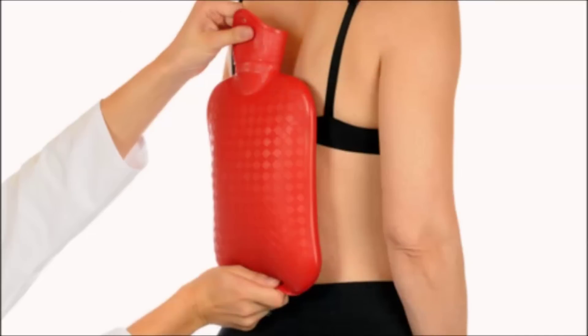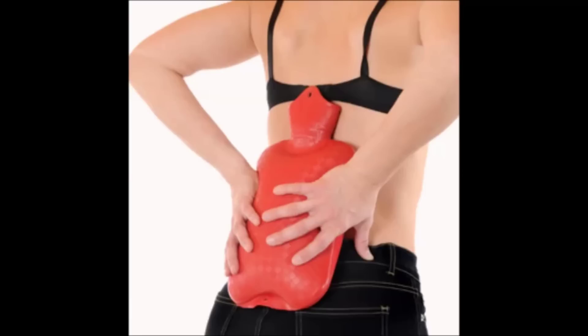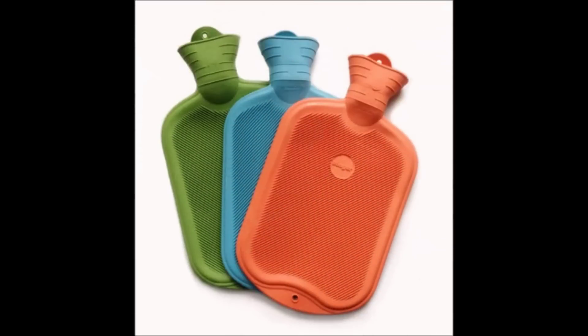Heat therapy also has two primary benefits: it stimulates blood flow, which brings healing nutrients to the affected area of the lower back, and it inhibits the pain messages being sent to the brain. Heat can come in many forms, and it's best to try several to find what works best for you. Taking a hot bath or shower, soaking in a hot tub, or using a heating pad, hot water bottle, or an app that provides continuous low-level heat are all ways to bring healing warmth to your lower back.